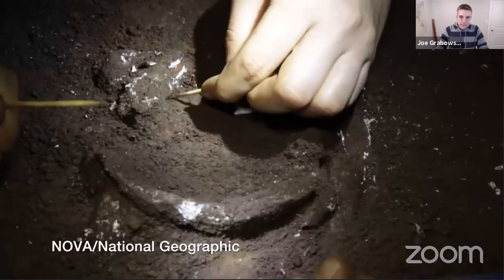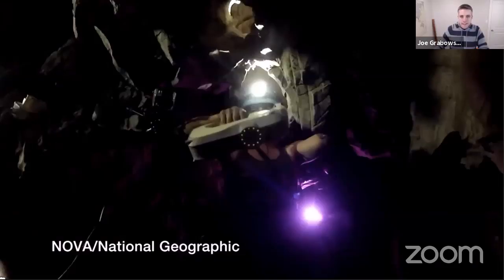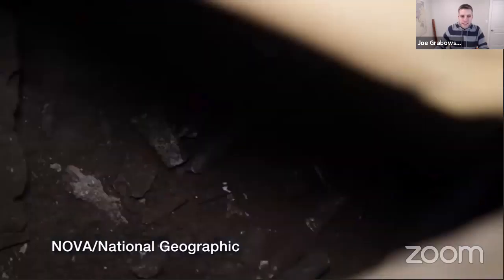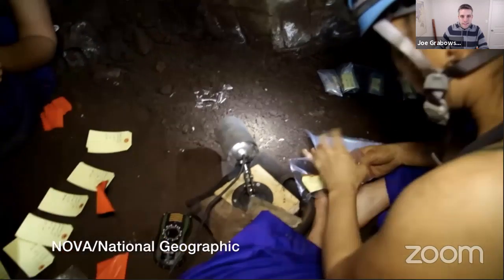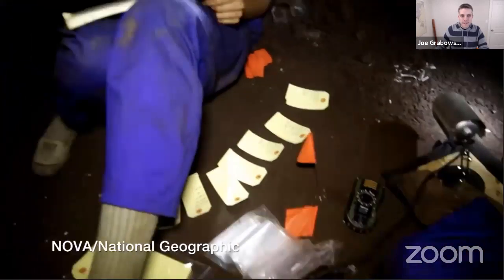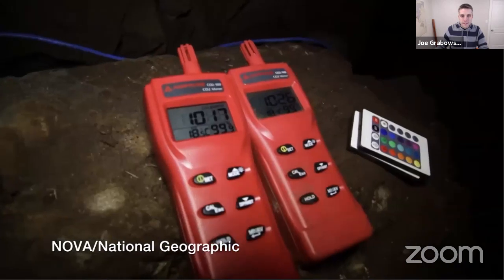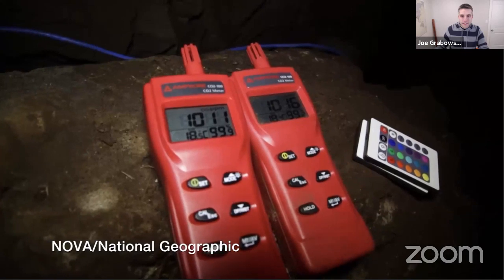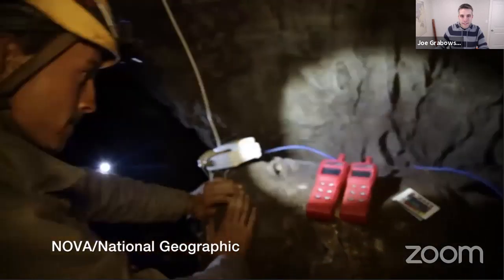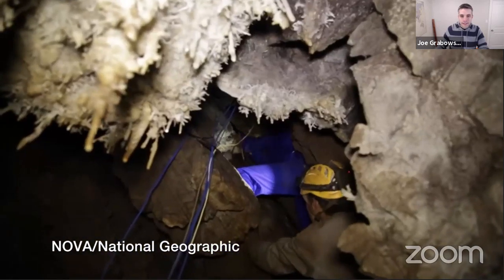This is extraordinary on every level. It's almost hard to put into words what this is going to mean for this story that we tell ourselves about where we came from. It doesn't seem to fit any currently known paradigm of fossil hominins. Unfortunately, the level of CO2 within this particular chamber of the cave system spiked to a critical point — CO2 is up to 1,300 — so we need to get to the surface.